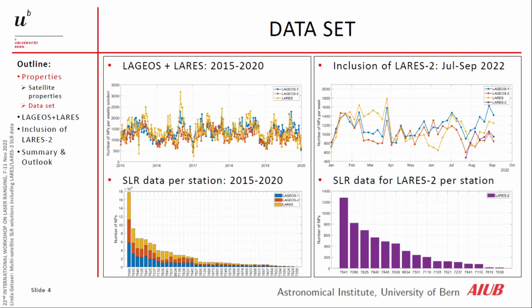For the LAGEOS and LARES combination we used five years from 2015 to 2020, and the normal points used per weekly solution was around 500 to 2,000 normal points per each satellite. Here we can also see which station provided the most normal points used for our analysis — Yarragadee, Zimmerwald, Herstmonceux, and Greenbelt.